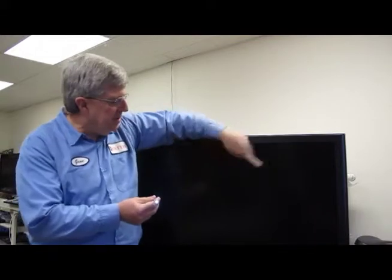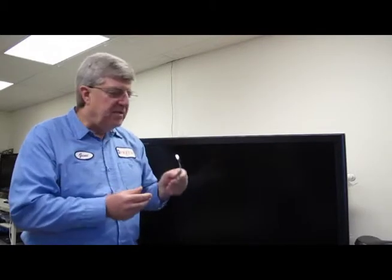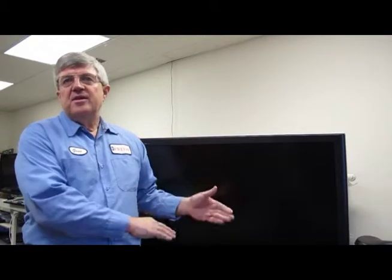The new LED TVs use light emitting diodes, which as you can see are much smaller. So instead of having a series of fluorescent lights behind there, you have a bunch of little LEDs, which allow the design to be much thinner because of the physical size of the LED. An advantage of LED TVs over fluorescent backlight TVs is that you're able to get brighter whites and darker darks.